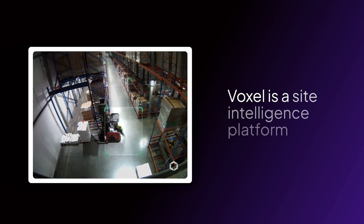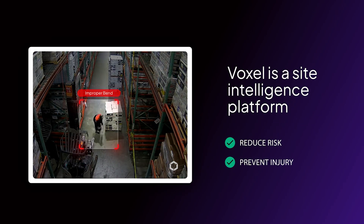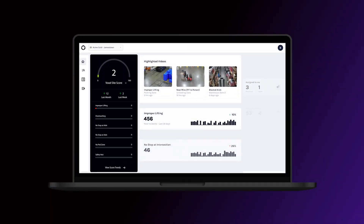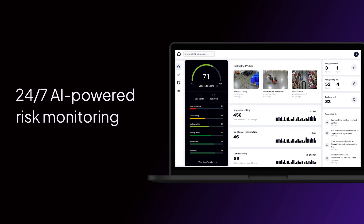Voxel is a site intelligence platform that safety professionals use to reduce risks, prevent injuries, and ultimately keep business moving forward. Voxel helps you see the whole safety picture with 24-7 AI-powered risk monitoring.